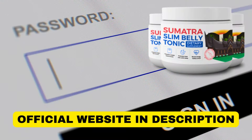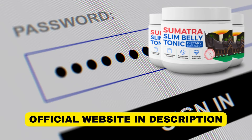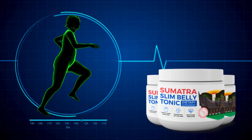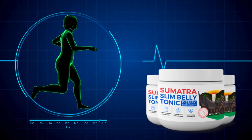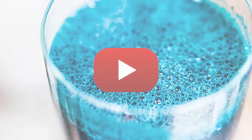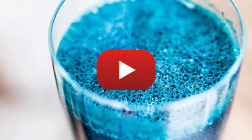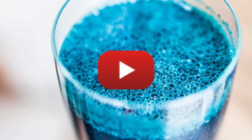If, by the end, you still desire more information, the link to the official website will be available in the video description. So, what is Sumatra Slim Belly Tonic? It's a revolutionary solution for weight management. This blue liquid sparks a transformation, and now I want to share everything you need to know about Sumatra Slim Belly Tonic.